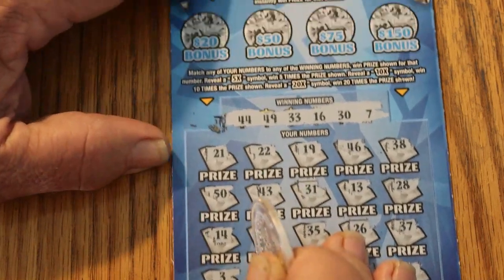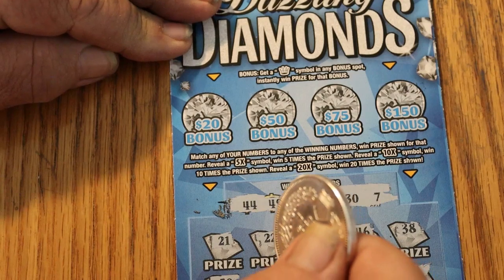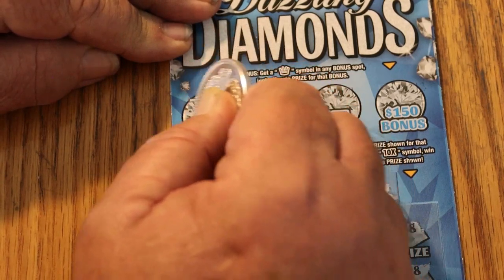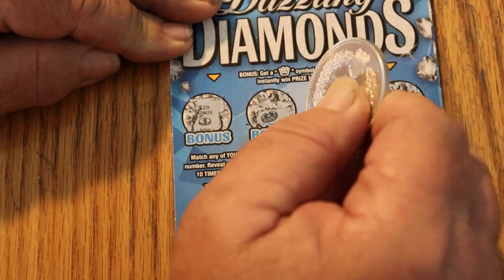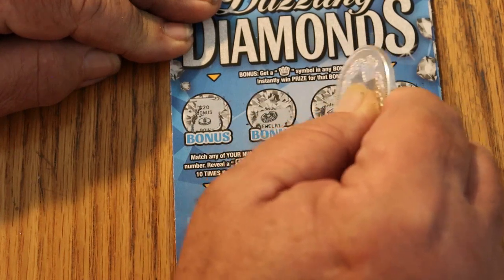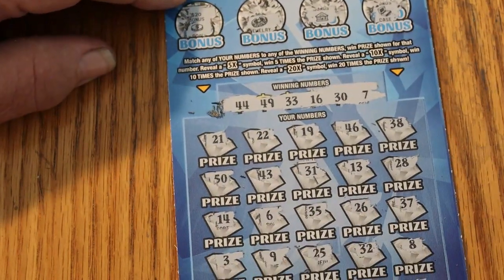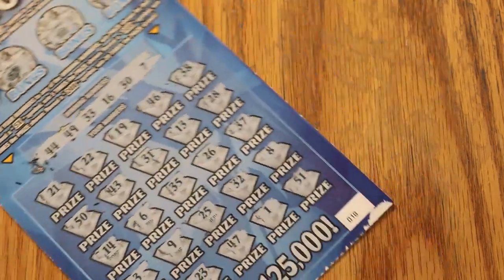Not going to win down below. If there's going to be a win, it's going to be up here in bonus world — get a crown symbol in the bonus spot to win the prize. We've got a coin, some jewelry, a building, and a case. So the guy that said 'I guarantee this is a winner' — well, he was wrong. Let's move on.